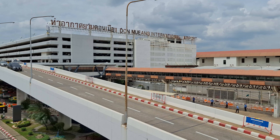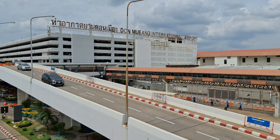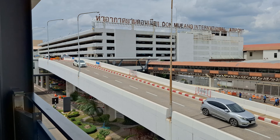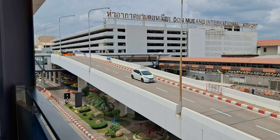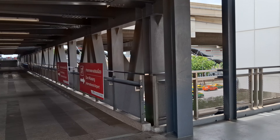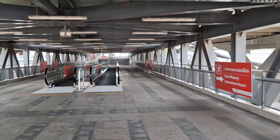We just arrived in Bangkok, Thailand. That's the Don Mueang International Airport. We're going to go around the bridges across and then go this way. We're going to catch a train to the city center.